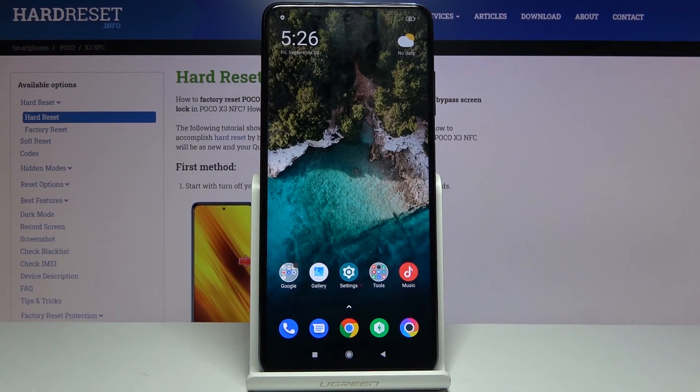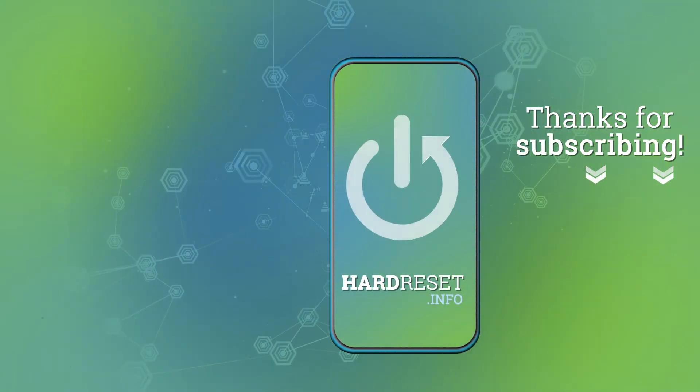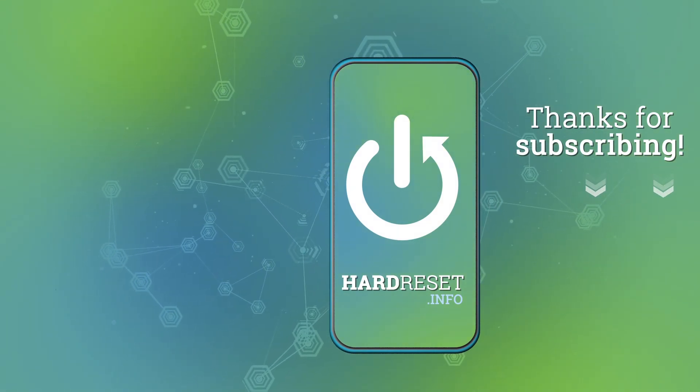If you found this helpful, don't forget to hit like, subscribe, and thanks for watching. Bye-bye.